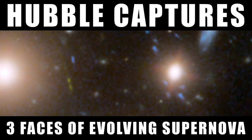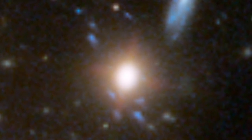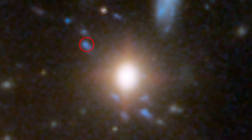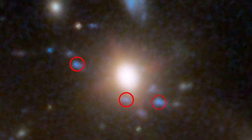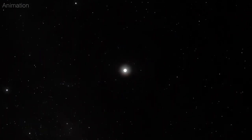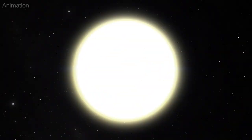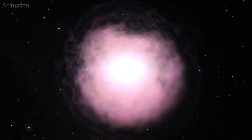NASA's Hubble Space Telescope captured three separate moments in a far-off supernova explosion in a single snapshot. These moments provide a unique glimpse into the supernova's early life. It is quite rare to detect a supernova explosion at a very early stage because that stage is so short — it only lasts for hours to a few days and can be easily missed.